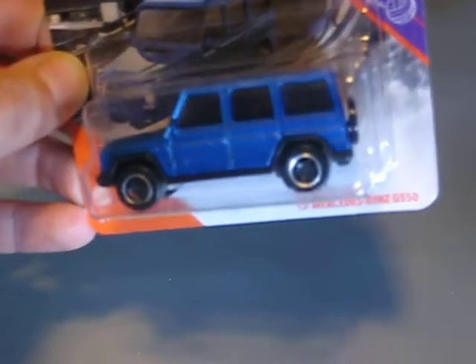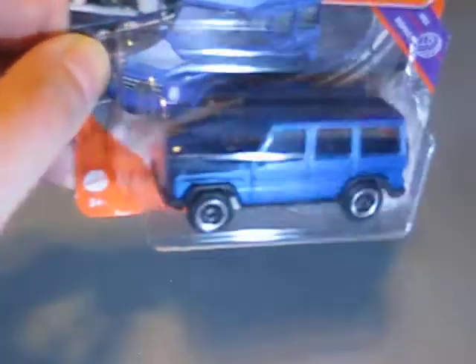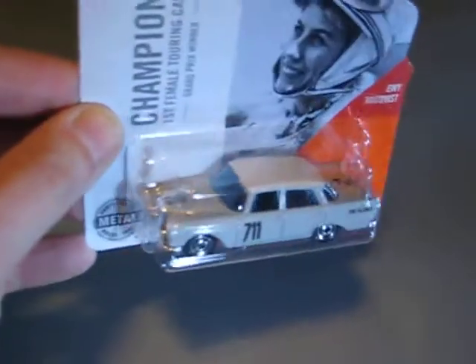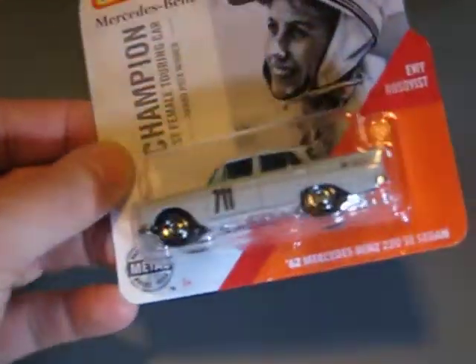And here we have the 2015 Mercedes-Benz G550 in matte blue metallic — looks very good to me. Here's the Porsche 911 Carrera Cabriolet in pearl white — looks good. And I was surprised to find this one — it's an older model and I still found one.